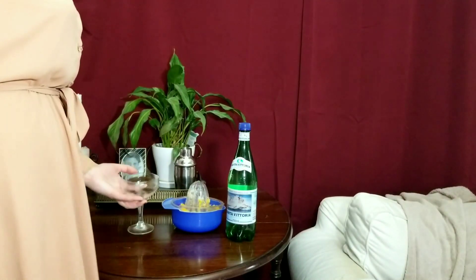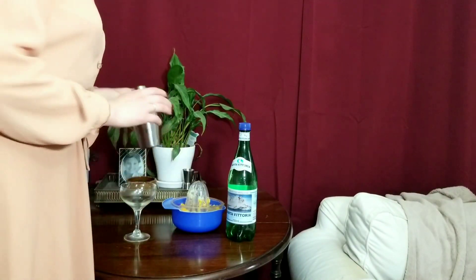But first, it's time for a little refreshment. I invite you to join me as I make myself a cocktail — Orange Fizz à la Melina. Here's the recipe in case you'd like to try.